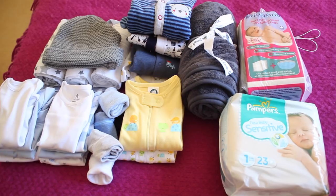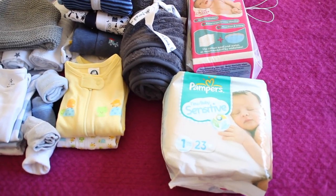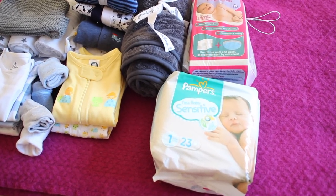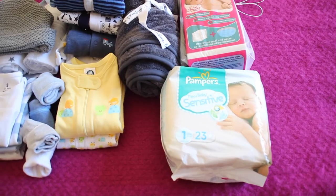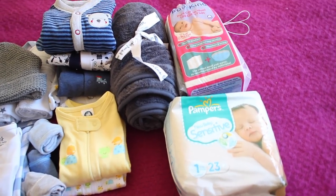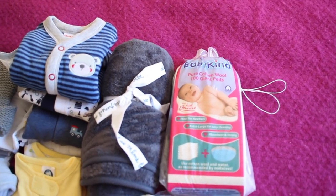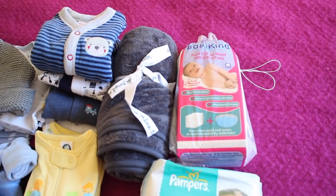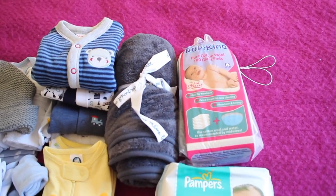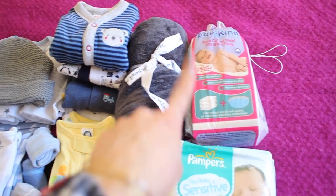Here's everything I have packed for baby. I've got some newborn nappies — probably not even enough. They recommend bringing 30 nappies because you're in there for three days; these are 23, but I can just ask Jonathan to nip out if I need to. Then I've got the Babykind giant cotton pads — this is what they recommend to clean the baby instead of baby wipes when they're newborns, you just use water and those. We actually had them from Amelia.